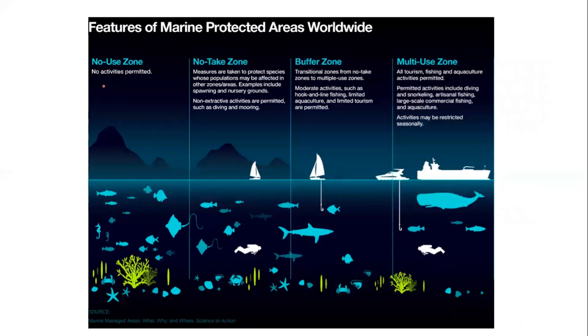Marine protected areas and marine environments come under four different zones. The no-use zone — no activities are permitted and everything is protected. The no-take zone — slight activities can be done but you cannot take anything from that zone. The buffer zone — a transitional zone between the no-take zone and the multiple-use zone. And finally, the multiple-use zone.